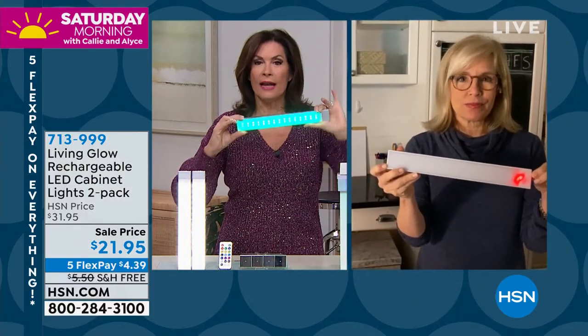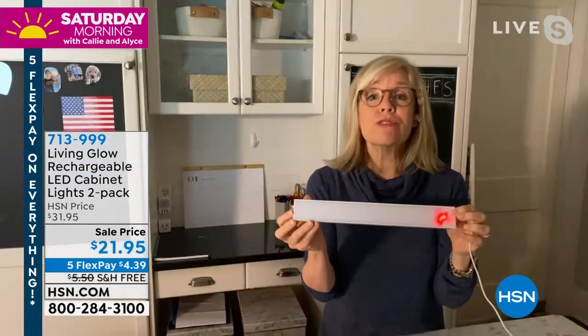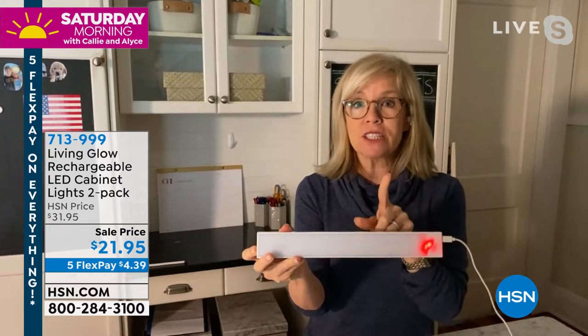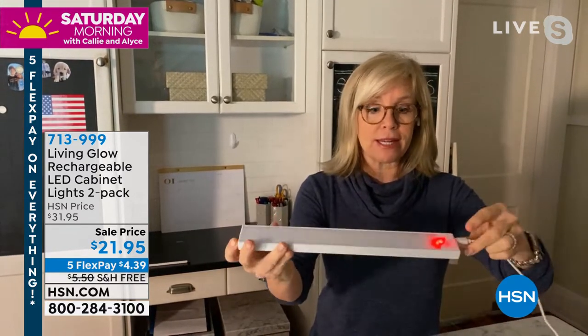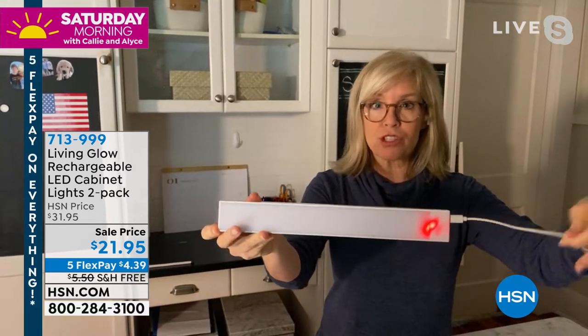When my daughter moves out of her room she's taking the lights with her — she says they're the coolest things ever. The lighting looks so professional, just like a professional lighting expert came in and did it. You never have to buy any batteries — they're rechargeable. Battery life is about four to five hours, but they're dimmable so dimming extends the battery life. They also have a red and green charging indicator light.